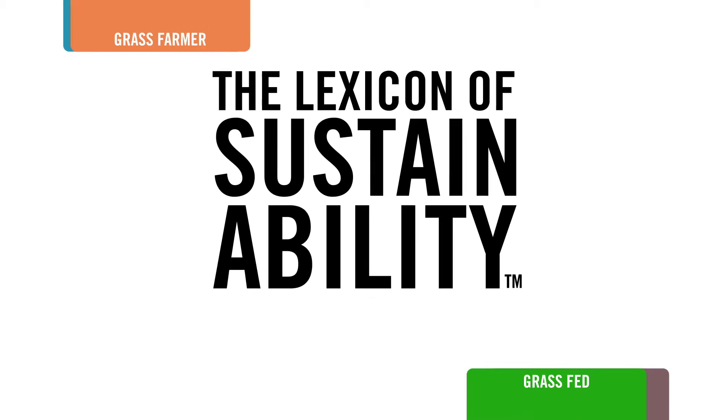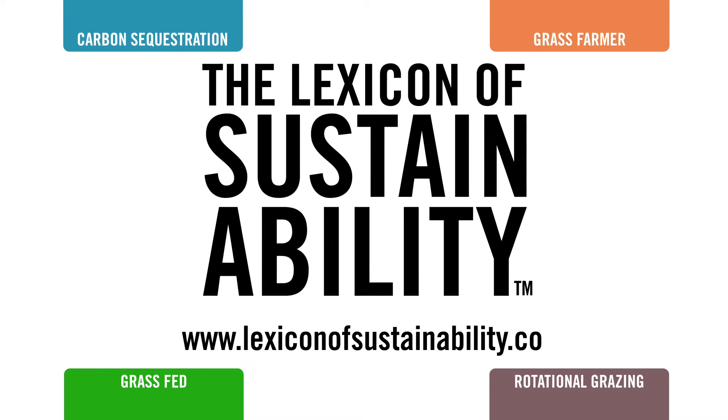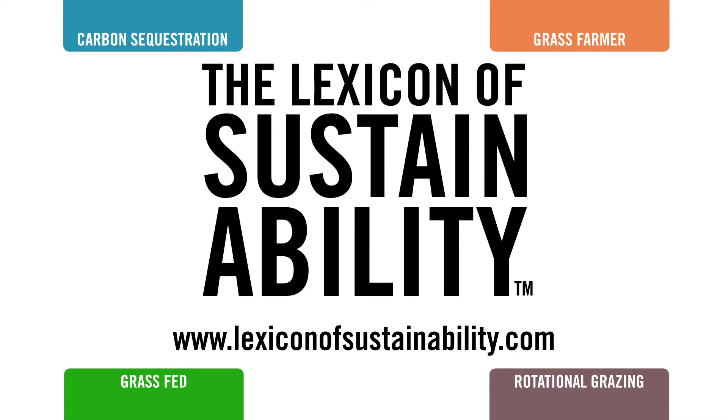To learn more about terms like grass farmer, carbon sequestration, and grass-fed, visit lexiconofsustainability.com. And remember, your words can change the world.